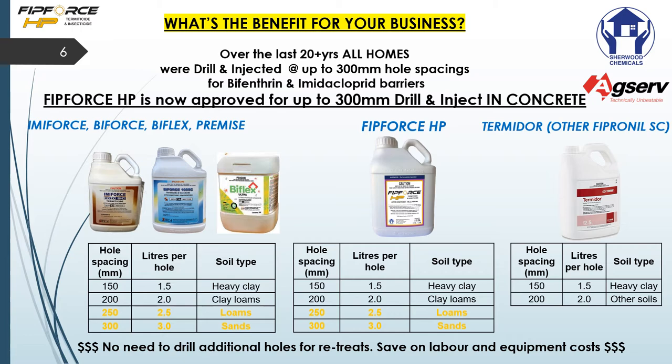If you were to use another standard fipronil, you would have to redrill those holes at 300 millimeters and then place another hole in between — this is very time consuming. With FitForce HP you get the benefit of speeding up your treatment as well as speeding up the finishing work where you skim concrete or insert plugs.